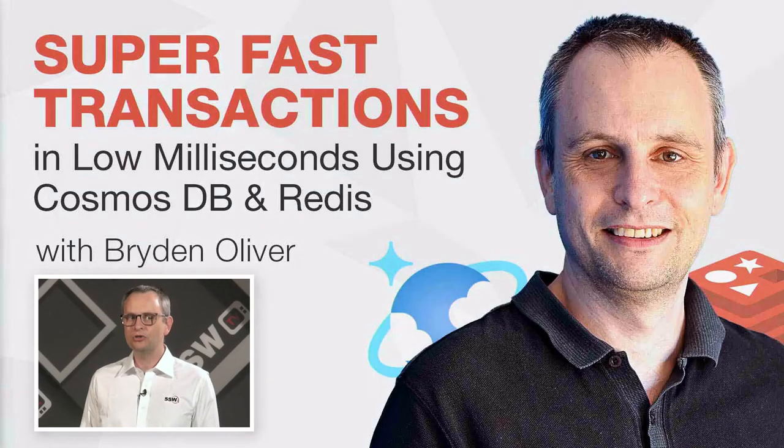Hello, my name is Bryden Oliver, and I'm an SSW solution architect. Tonight I'm going to talk to you about super fast transactions, and we're going to use Cosmos DB and Redis for our examples. So let's dive into it.